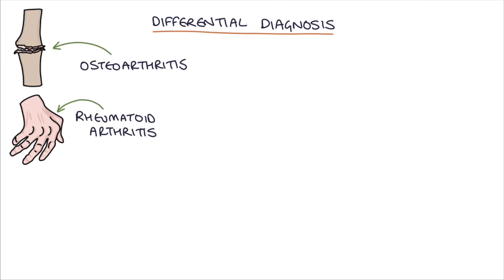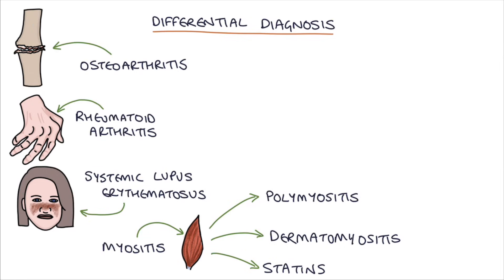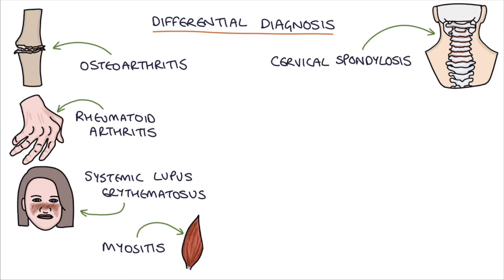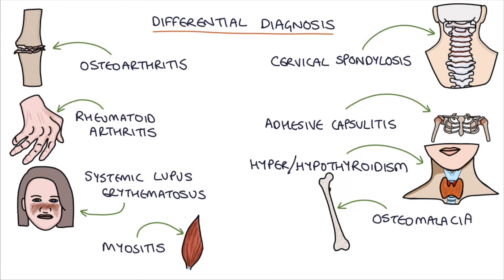One of the key challenges is to exclude other conditions that can cause similar symptoms. The differential diagnosis includes osteoarthritis, rheumatoid arthritis, systemic lupus erythematosus, myositis due to conditions like polymyositis or dermatomyositis, or medications like statins. Also cervical spondylosis, adhesive capsulitis of the shoulders, hyper- or hypothyroidism, osteomalacia and fibromyalgia — all need to be considered in somebody presenting with these symptoms.